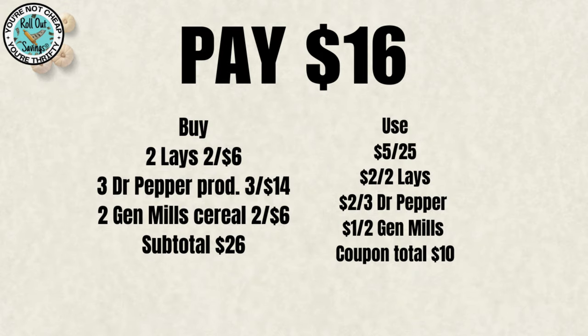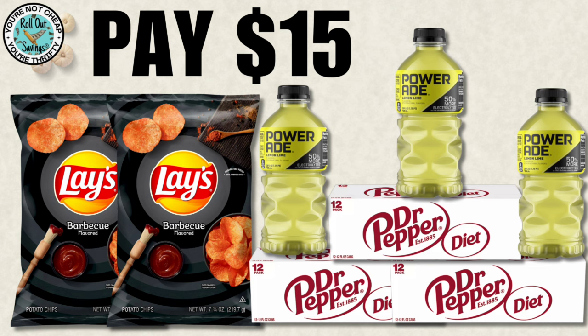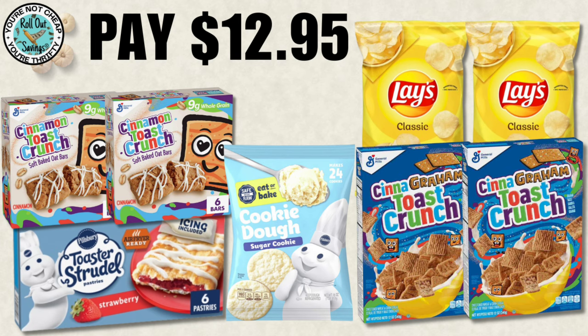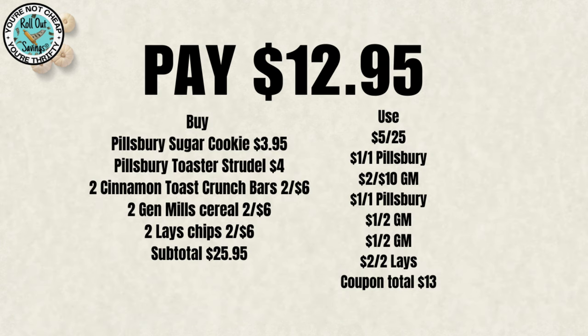You can change out your flavors as long as they're attaching to the sale and the coupons that you have, so make sure you scan when you're in the store. For $15, you can get two Lays, three Powerade, and two of the Diet Dr. Pepper. For $12.95, you're going to get four boxes of General Mills cereal, Pillsbury toaster strudel, the Pillsbury cookie dough, and two Lays potato chips — again, that will be $12.95.